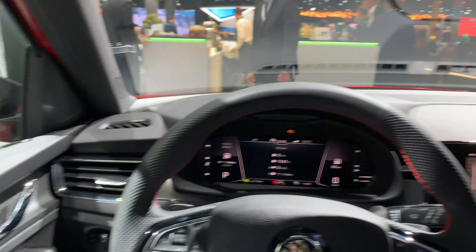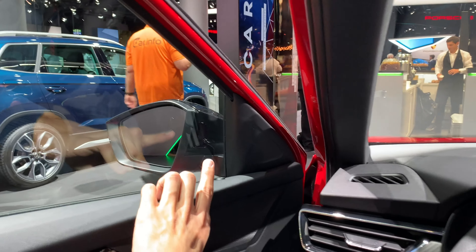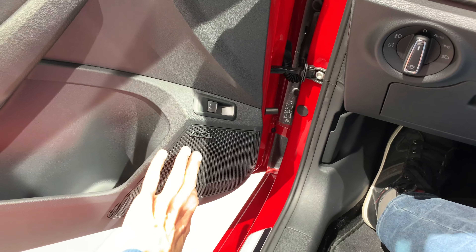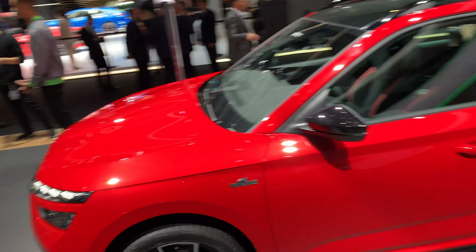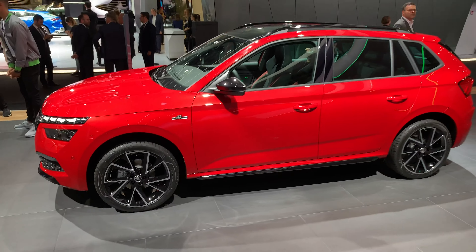There's side warning detection over there for your side assist as well. For the sound system, there's no more Canton on these models, but you get upgraded speakers. Tell me what you think — would you get this? This is just a short overview of how the Monte Carlo package looks.